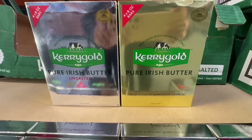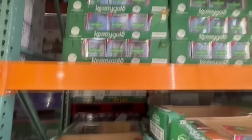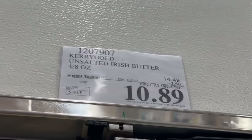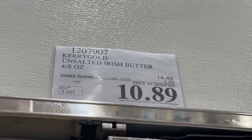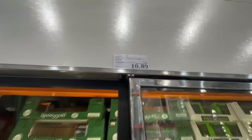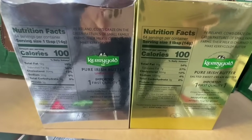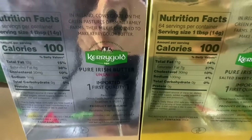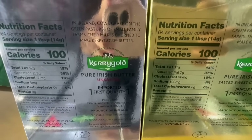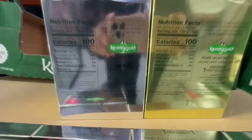A lot of people are going to be excited about this one — the Kerrygold Pure Irish Butter. Here at this Costco, I'm pretty lucky because they have both versions: salted and unsalted, and both run at the same price point. The price comes down to $10.89 with a $3.60 off coupon. The major difference between the two is the sodium — one has zero sodium and the other has 100 milligrams. Both have 100 calories per serving. It's a great time to stock up.